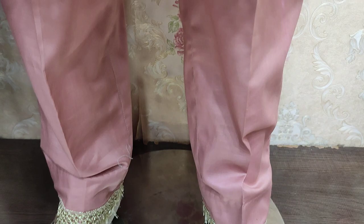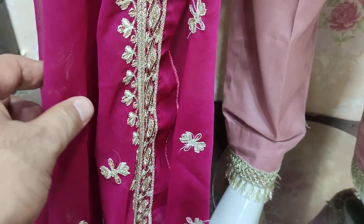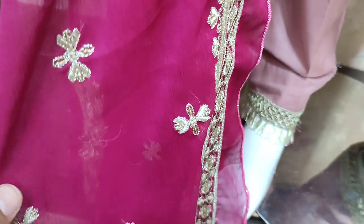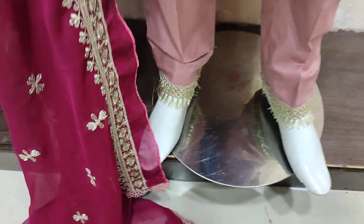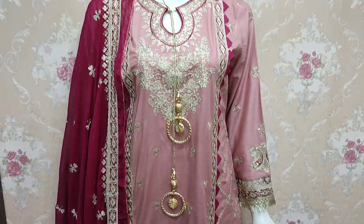The trouser is the same. The chiffon dupatta is ready to put on. Dark pink color — here we go. Alright, we will take it. Thank you.